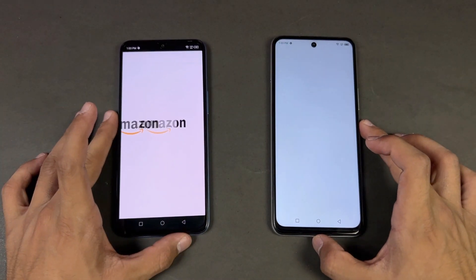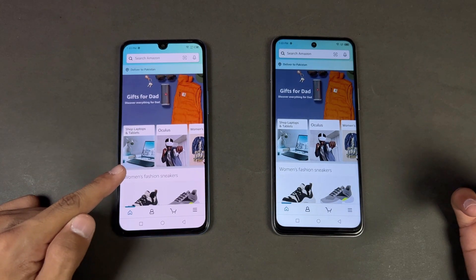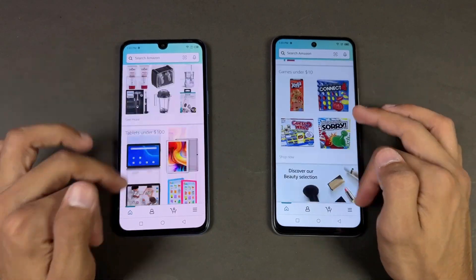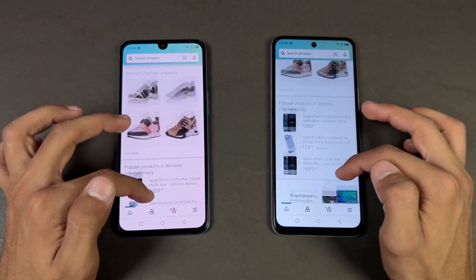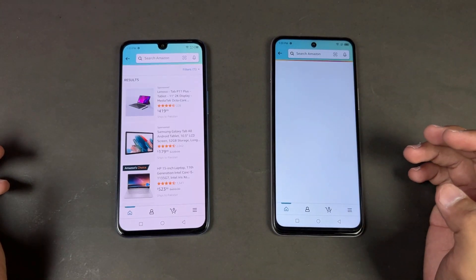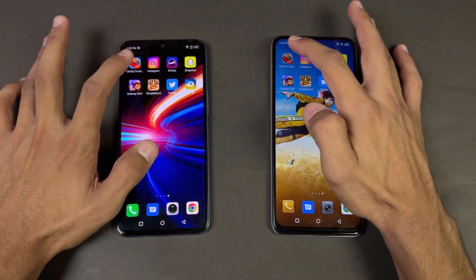Now let's check out some more applications. Opening up Amazon Shopping — same Wi-Fi network — and the Infinix Note 12 is a little faster there. Now let's see the scrolling, and that is noticeably smoother on the Hot 12 because of the 90Hz refresh rate. Opening the next app — that is faster on the Note 12 again.